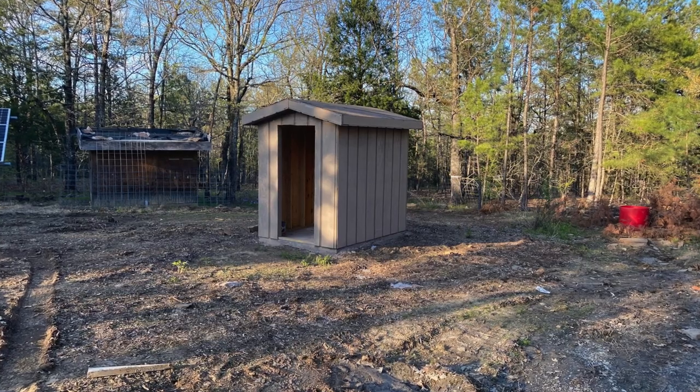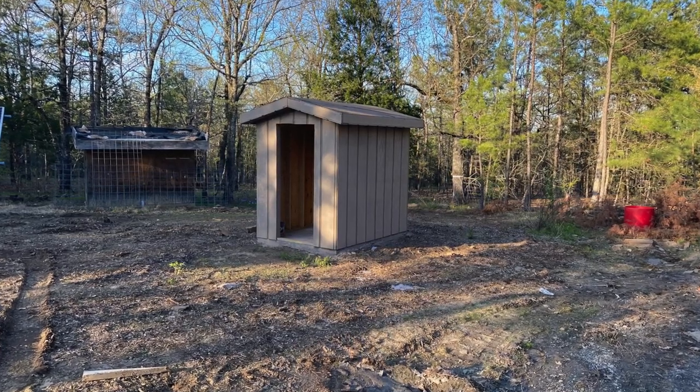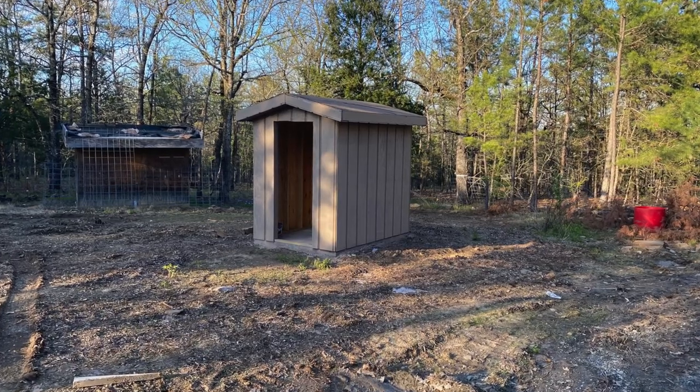Here you can see the solar shed after it's been painted. I still haven't got the roof on yet, but it's looking pretty good.